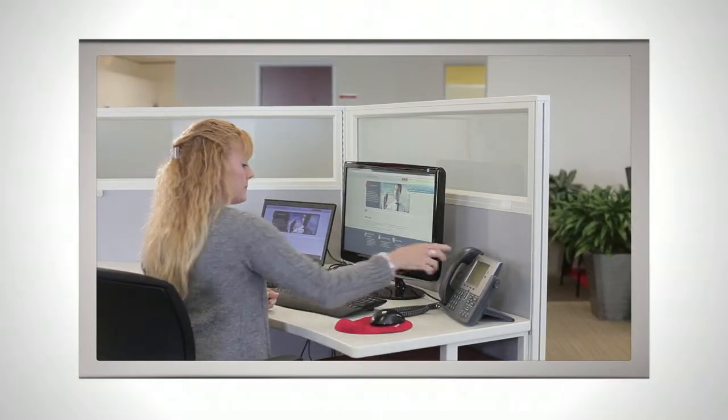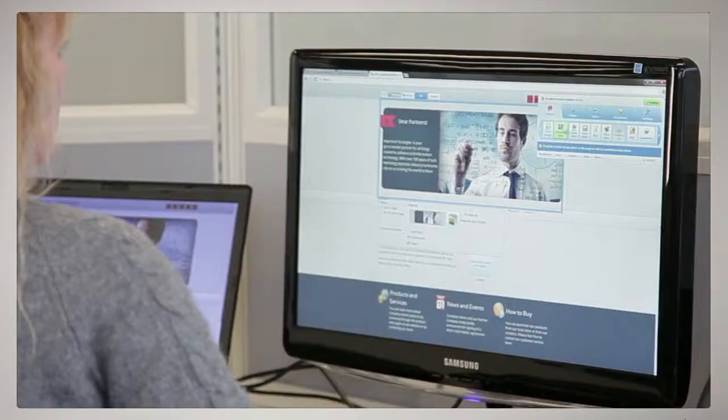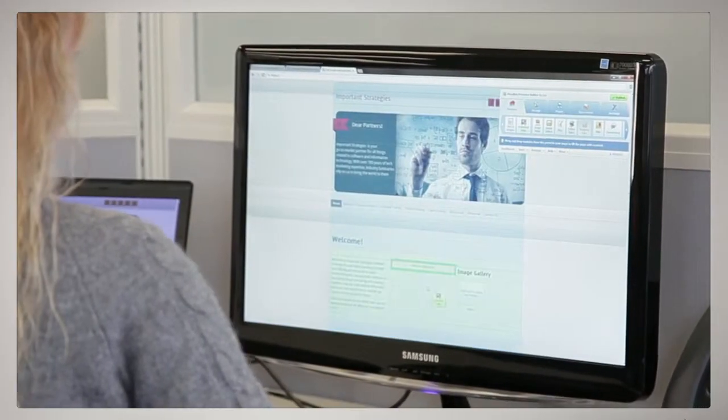Don't wait any longer. You can build a great-looking website for your business in minutes, today, with Parallel's Web Presence Builder.